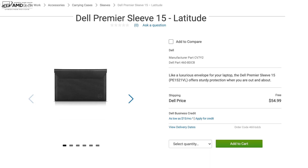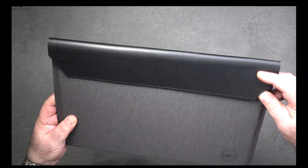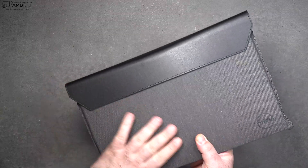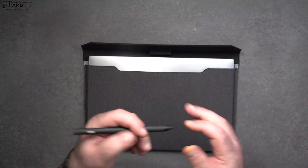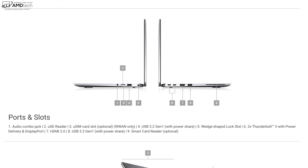In addition to the pen, they sent over a very premium sleeve to carry this around when you're on the go. It's a very nice material — premium build — and it fits the 9510 perfectly, a really snug fit. It also has a pen loop where you can store the pen so you can take it with you. I like this option.